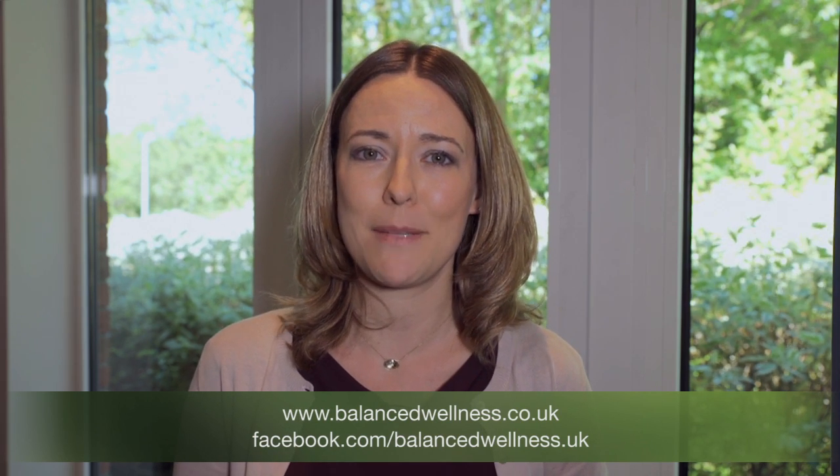If you have any questions or want to know more about digestion and the ileocecal valve, you can contact us through our website at www.BalancedWellness.co.uk or find us on Facebook.